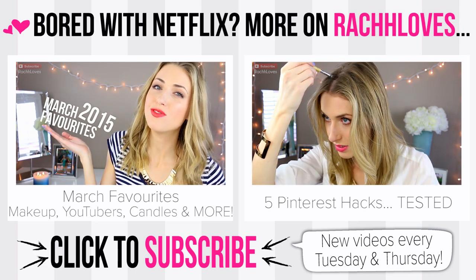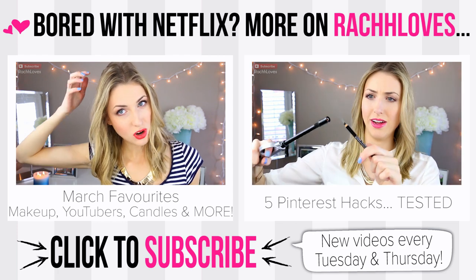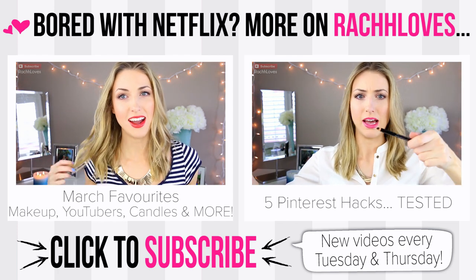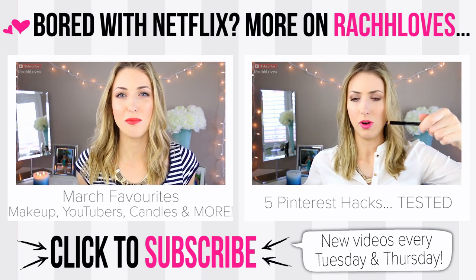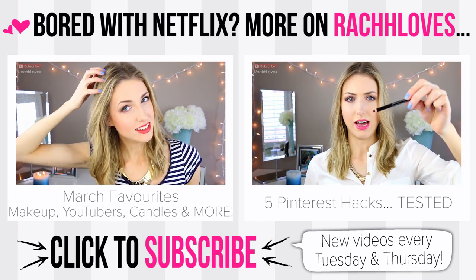It is time for my March favorites, so without further ado let's get into it. My hair today — I tried. I'm going with the whole messy hair thing. I'm going to pretend it was on purpose, but it was merely by accident — by accident I mean I did not wash my hair today.